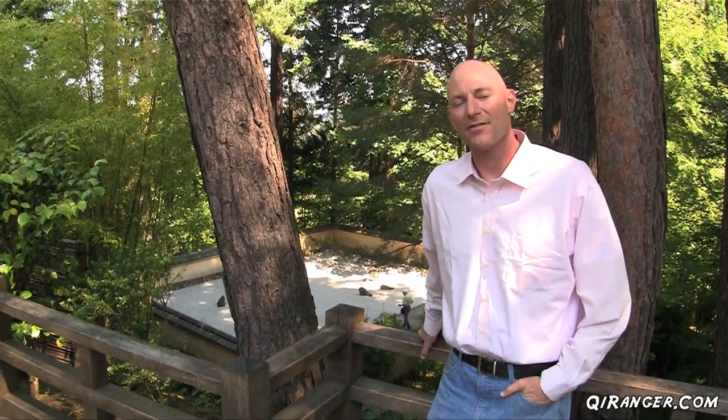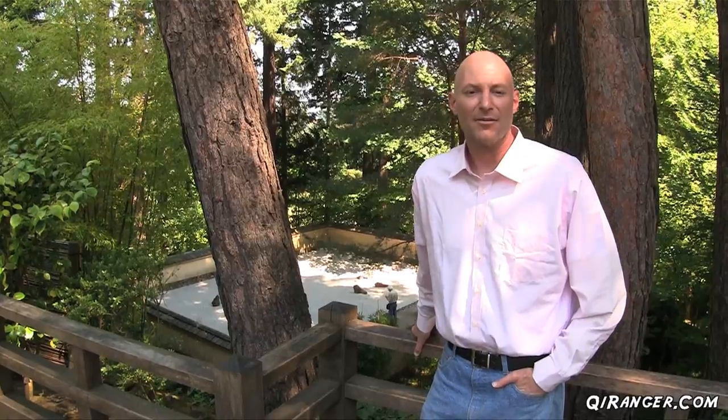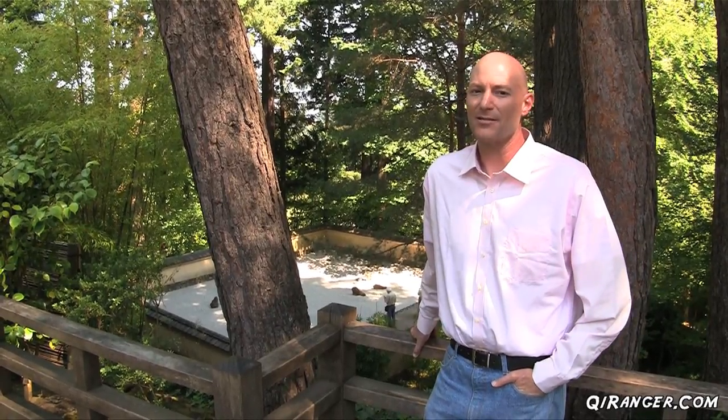Probably the most iconic of the Japanese gardens are the sand and stone gardens. And here at the Portland Japanese gardens, they do not disappoint.